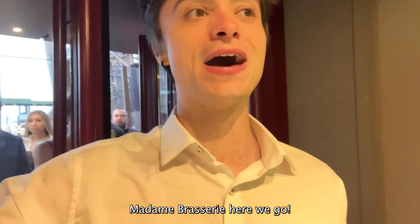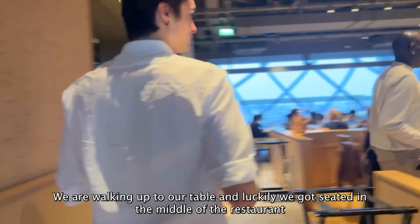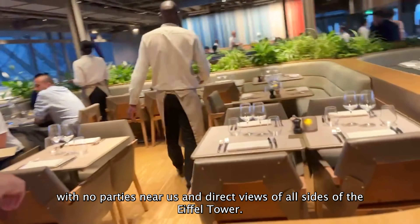Soaring majestically above Paris, the Eiffel Tower is a symbol of romance, beauty, and engineering. There's so much to experience at this iconic landmark and today we are doing the near impossible — dining inside with world-renowned Michelin chef Thierry Marx. The waitlist for this restaurant can be months long, so definitely plan ahead.